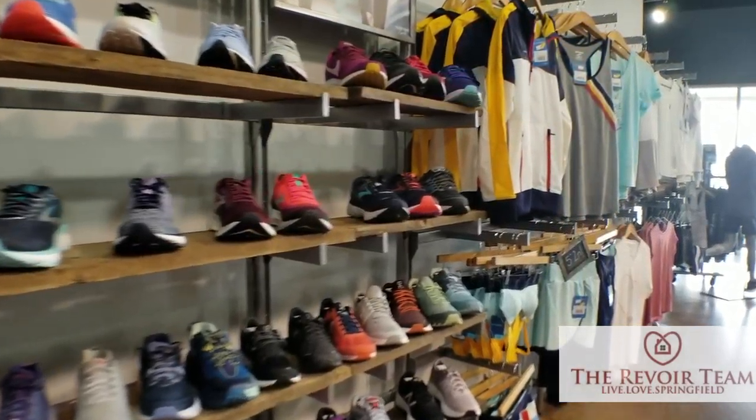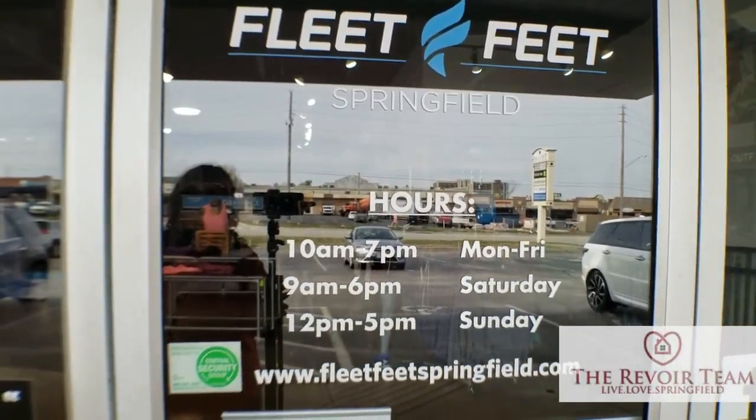We're super excited to have you today. Thank you so much. This store is awesome — there are so many things in here that you have to offer. So tell me just a little bit about how you got started and what your story is.